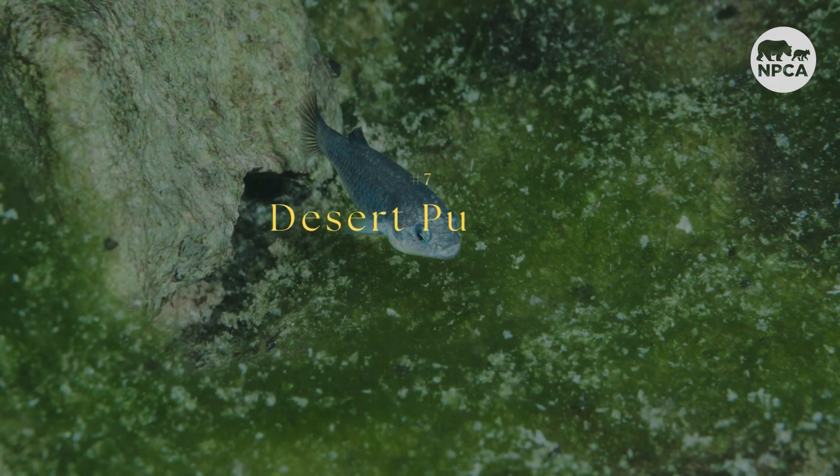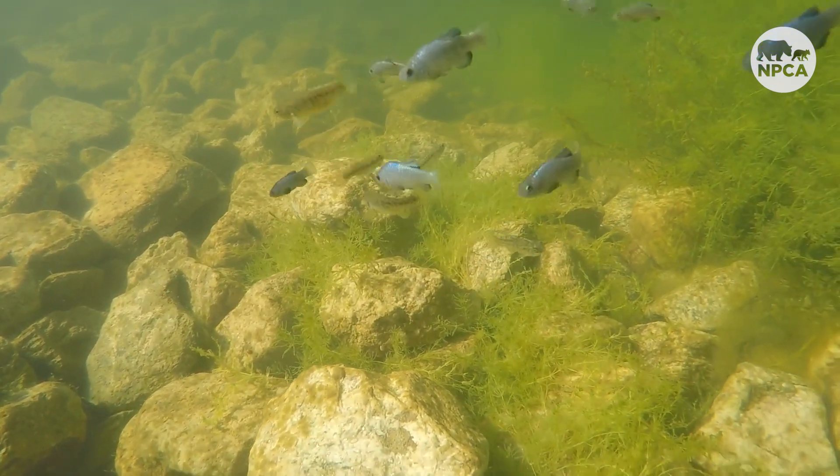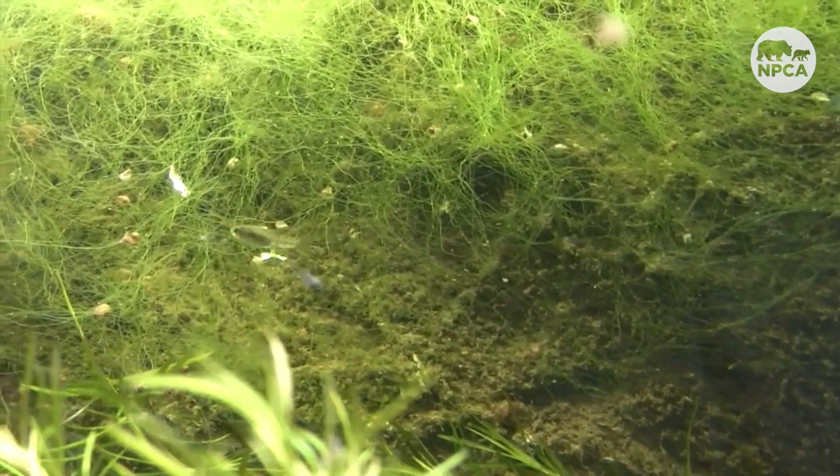Another fish, number seven, is the Desert Pupfish. A resident of Death Valley, Capitol Reef, and other southwestern parks, this fish is the most extreme survivor of any animal on Earth. The small, shiny animal can withstand either very cold or hot water, salty water, and even acidic water. Despite their ability to survive extreme conditions, the animal has been on the endangered species list since 1986.